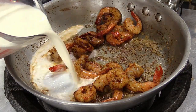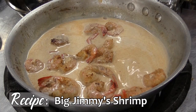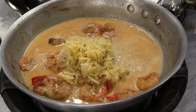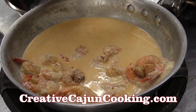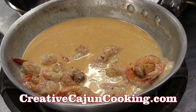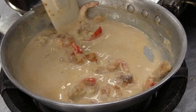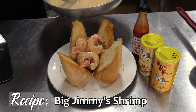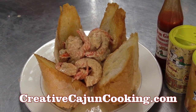Now we're adding a little bit of heavy whipping cream just to cool down the pan. Adding a little bit of cheese — look at that pretty color with that sauce. We're going to add a little bit of pepper jack cheese. Then, just to add a little bit more color and flavor, we're putting some Cajun Garlic Sauce, made by Creative Cajun Cooking. Now we're just letting the cheese melt and letting the sauce thicken. You can eat it with a fork, a mallet, however you feel like — just dig in. And that's how we make Big Jimmy Shrimp at Creative Cajun Cooking.